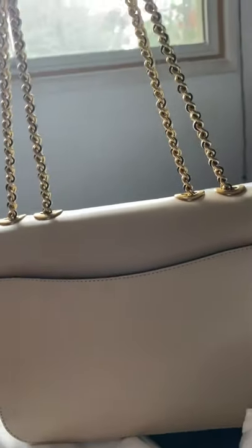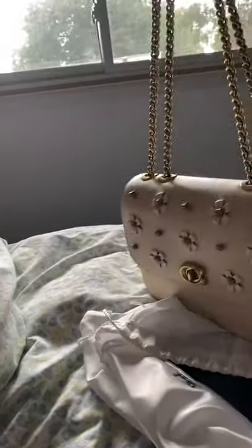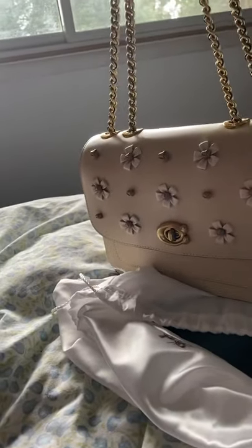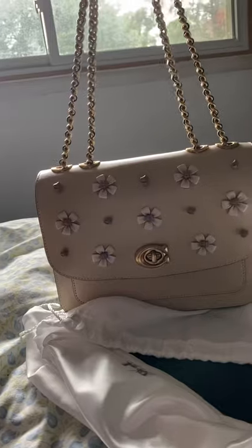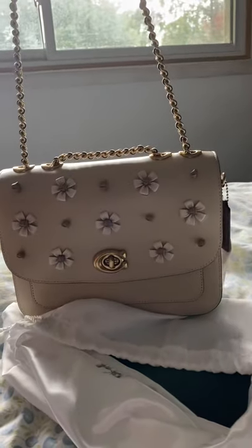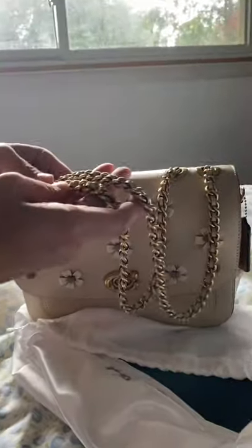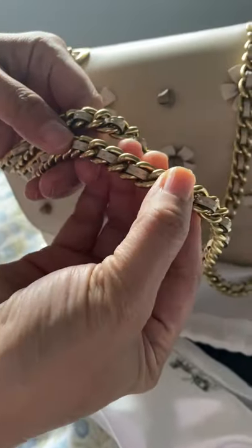And here's another pocket where you can put your phone. I just love that the handles — you can convert it to a shoulder strap or a cross body strap.